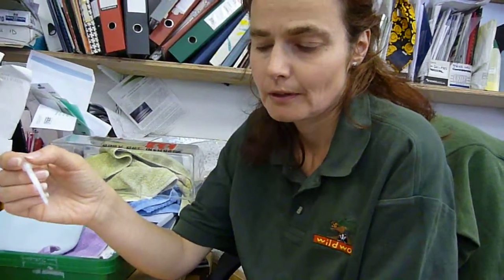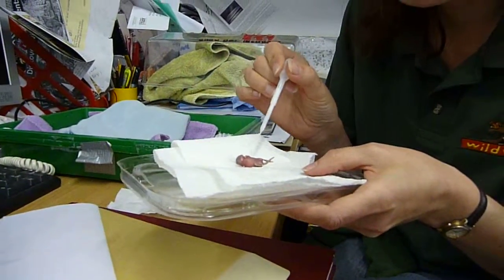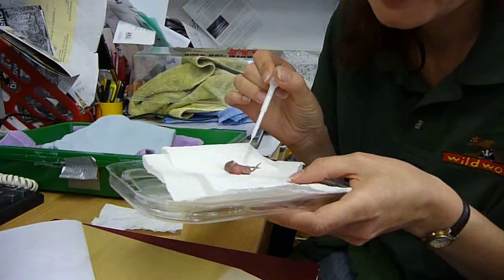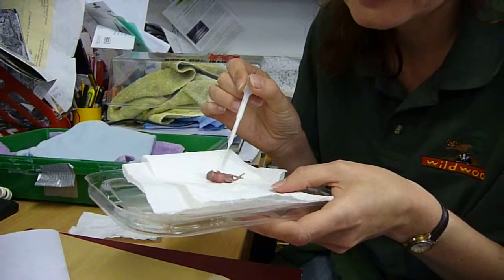Suzanne, could you tell me what you're doing at the moment? I am feeding a little shrew that was rescued with some special milk. Oh, there we go, little fella. So it's a little baby shrew.